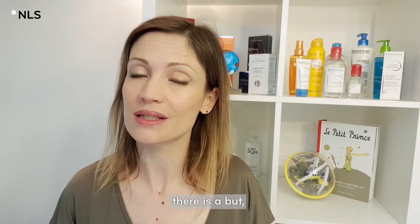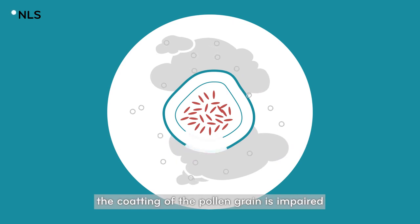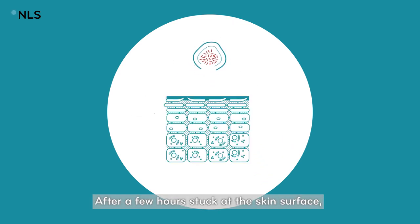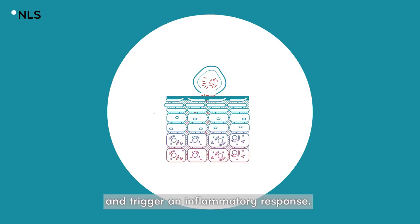But there's a but! In a polluted urban environment, the coating of the pollen grain is impaired. After a few hours stuck at the skin surface, the allergen proteins can pass through the skin barrier and trigger an inflammatory response.